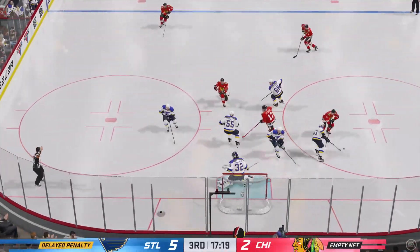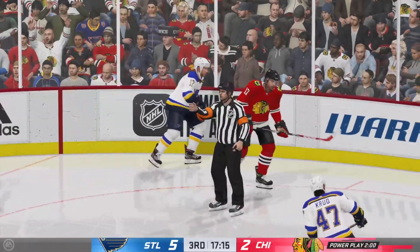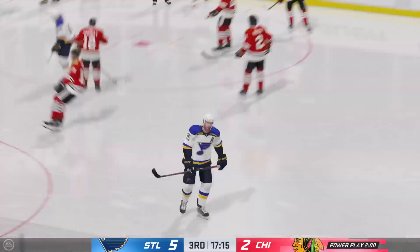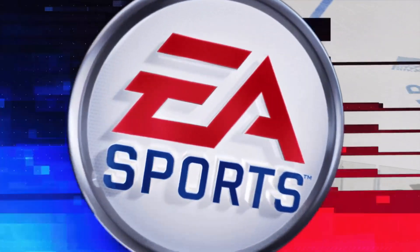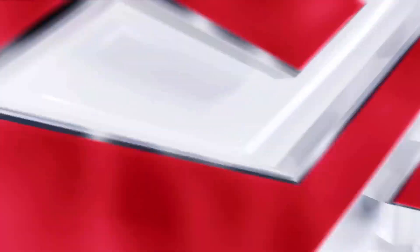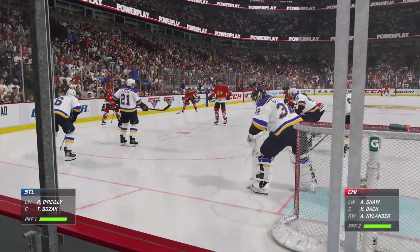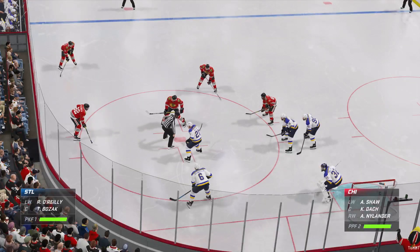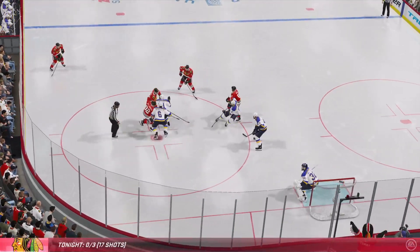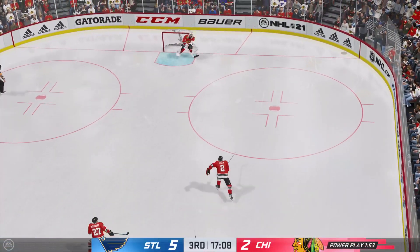Looks like there's a delayed penalty being called here by the officials. There's the whistle and here's the call — interference is the call. If he moves his feet just a little bit more, he's in better position. The Blackhawks once again send out their power play unit — hasn't been many opportunities tonight on the power play but here is one. We'll see if they can take advantage. The Blues will play it from the defensive zone and they manage to clear it.